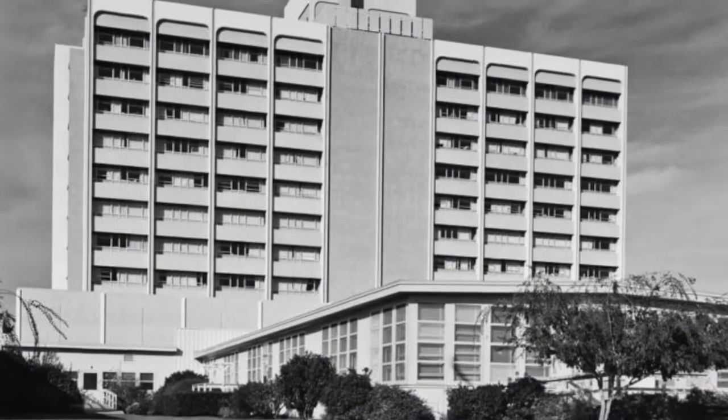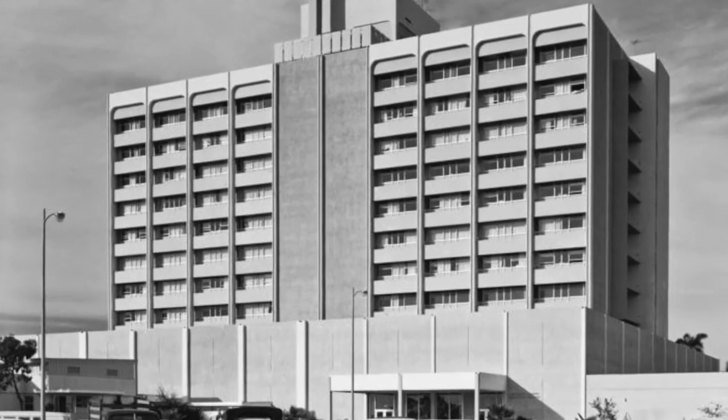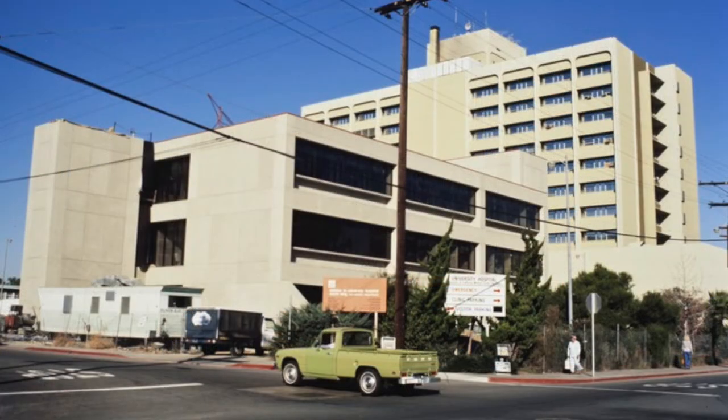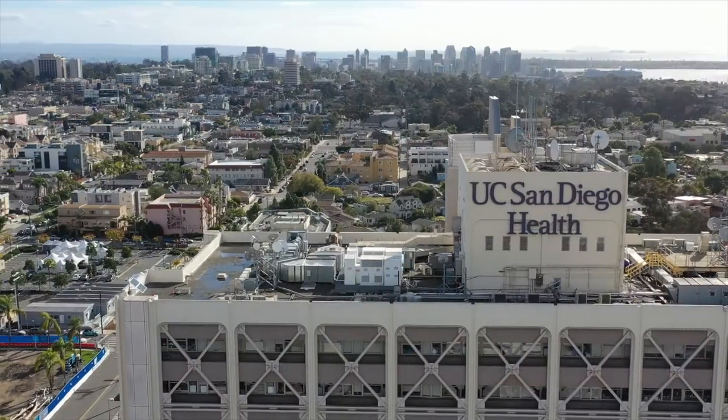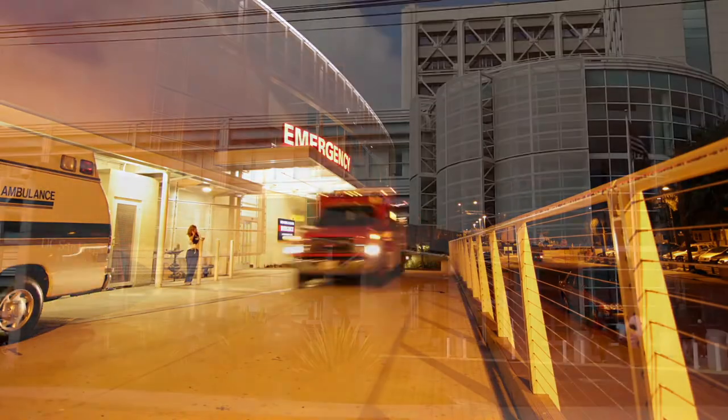A half century ago, the County of San Diego entrusted the reins of its public hospital to UC San Diego Health. Since then, UC San Diego Medical Center Hillcrest has been a pillar of health care in our community — a place of hope and healing for hundreds of thousands of San Diegans.